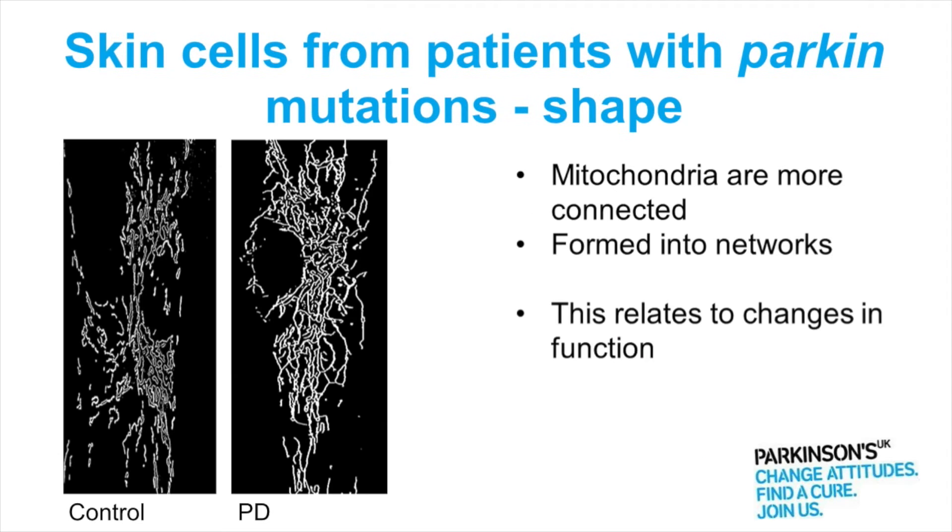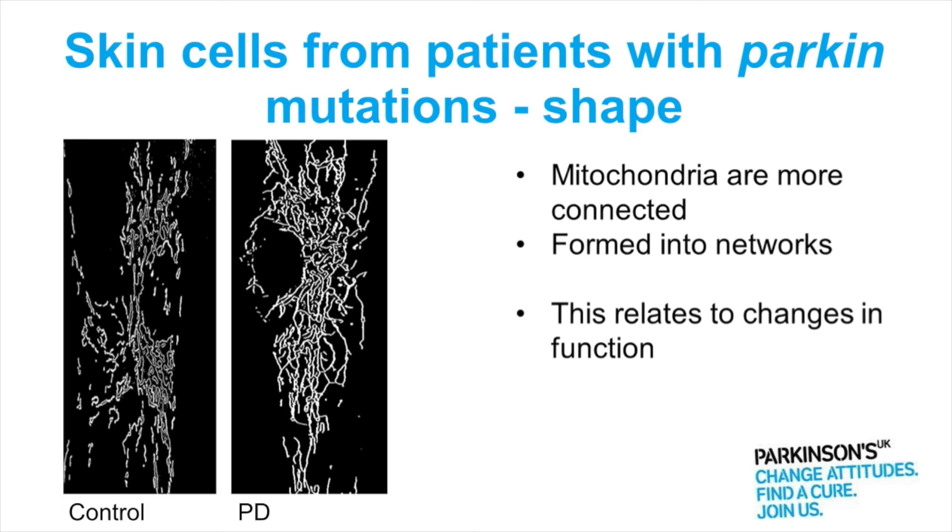I said at the beginning that the mitochondria can change shape and I've drawn them as an oval in the cartoon. Well actually in skin cells they don't really look very oval-like. So here is one skin cell from a control and one skin cell from someone with Parkinson's because of a Parkin mutation.